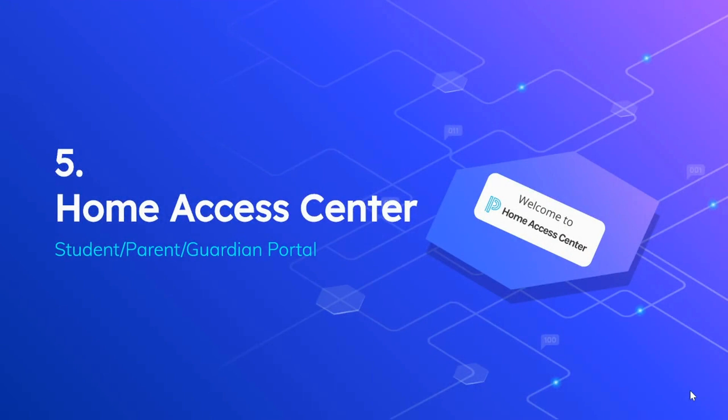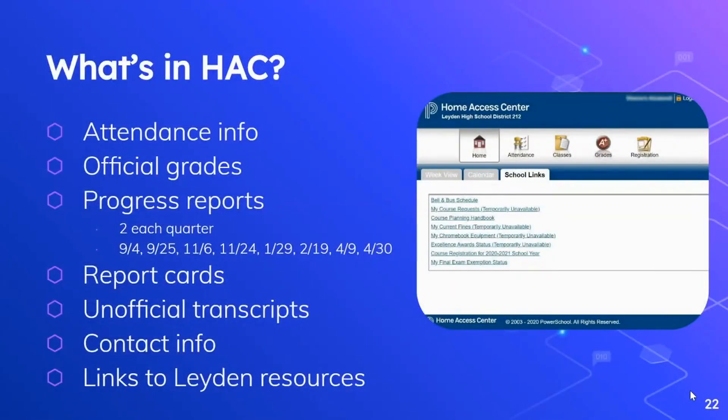The next topic is Home Access Center — this is our official student, parent, and guardian portal. What's in the Home Access Center, otherwise known as HAC? You'll find official attendance information, official grades, progress reports — and this coming year we're going to have two progress reports each quarter. You can see the dates listed on this slide. You'll get access to report cards, unofficial transcripts, the contact information you have on file with the district, and links to lots of other Leiden resources.